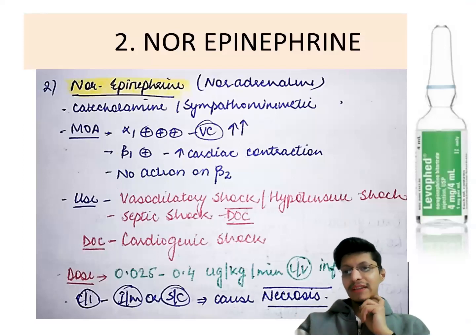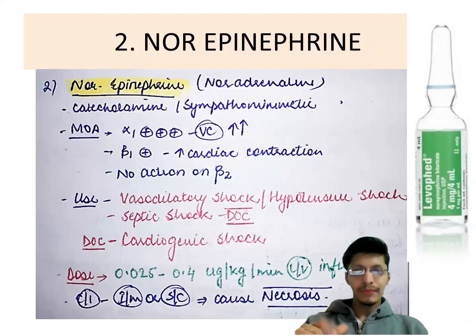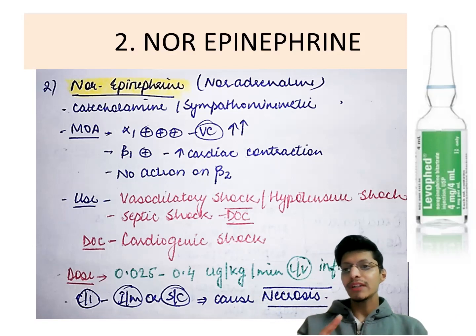Next drug is noradrenaline (Levophed). It again belongs to catecholamines and works on two receptors: alpha-1 and beta-1. It does not work on beta-2, so it will not cause bronchodilation. It has more action on alpha-1, aiding vasoconstriction. In shock, noradrenaline is the preferred drug — used in vasodilatory shock, hypertensive shock, septic shock, and cardiogenic shock. The dose is 0.025 to 0.4 microgram per kg per minute IV infusion. It should not be given IM or subcutaneous due to necrosis risk.